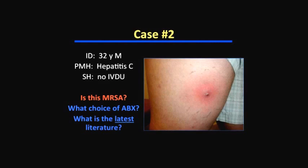Case two: a 32-year-old male with hepatitis C, not an IV drug user, presenting with a soft tissue infection on the leg with a small purulent head. Ultrasound shows no drainable collection — no true abscess. The question is: is this MRSA? And if so, what is the optimal antibiotic choice? Are there trials comparing them, and what does the latest literature show regarding emerging therapies against MRSA?